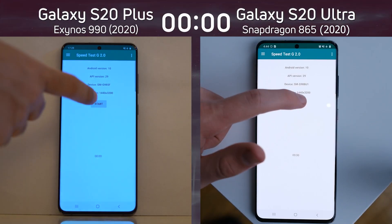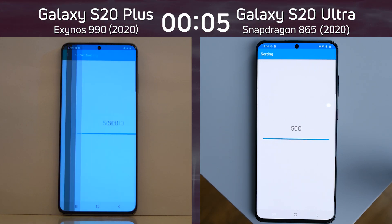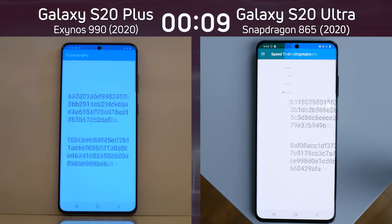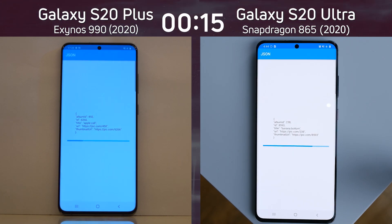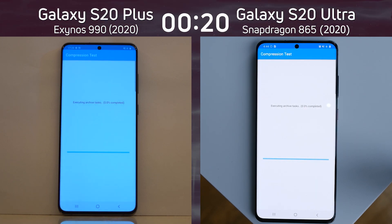We have the Galaxy S20 Plus with the Exynos 990 on the left hand side, and the Galaxy S20 Ultra with the Snapdragon 865 on the right hand side. Both devices are running in 1440p. Please accept my apologies for the bluish tint on the left hand side — the white balance was just wrong in this recording. It's a recording issue and doesn't affect the test itself.